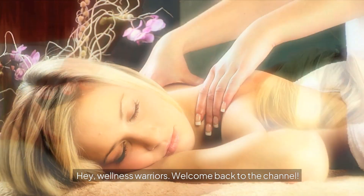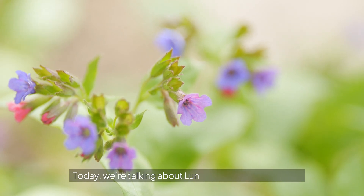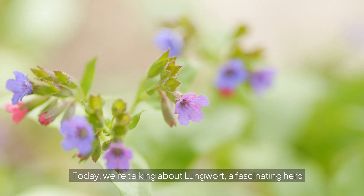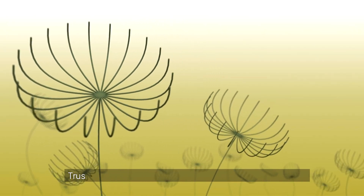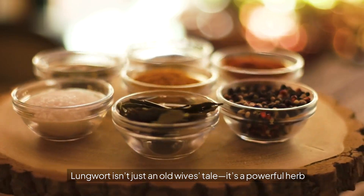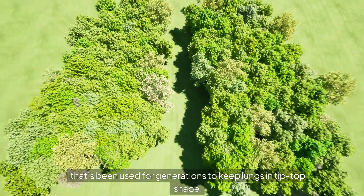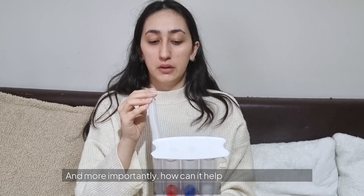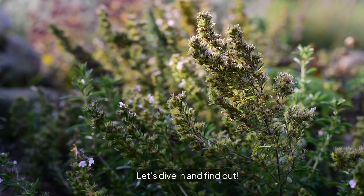Hey, Wellness Warriors! Welcome back to the channel. Today, we're talking about Lungwort, a fascinating herb that's been used for centuries to support respiratory health. Trust me, you're going to want to stick around for this one. Lungwort isn't just an old wives' tale — it's a powerful herb that's been used for generations to keep lungs in tip-top shape. But what exactly is it, and more importantly, how can it help you breathe easier in today's world? Let's dive in and find out.